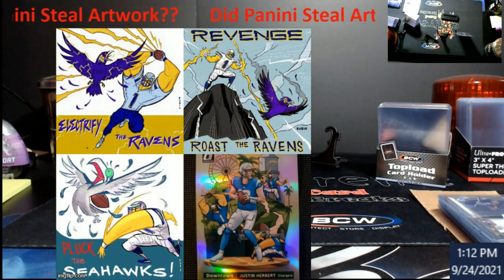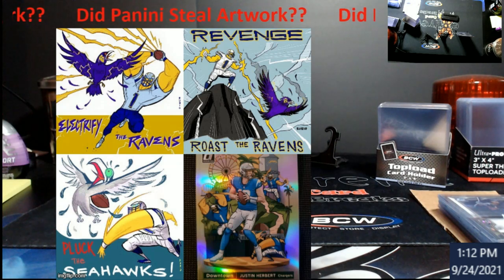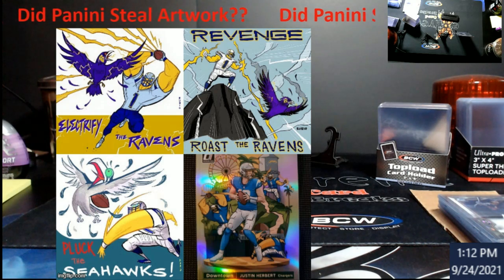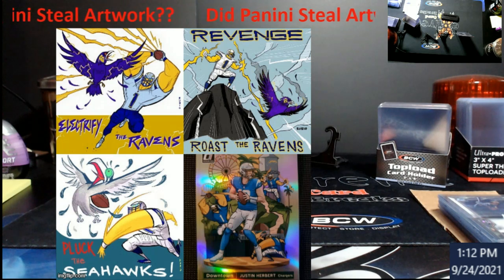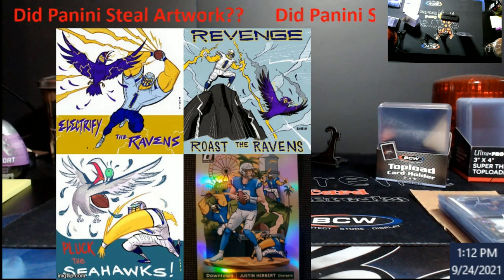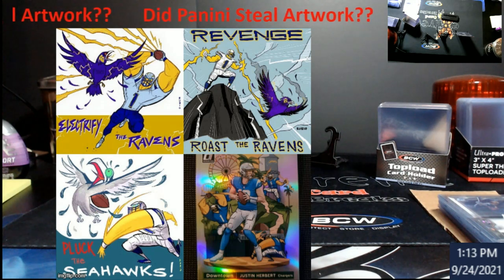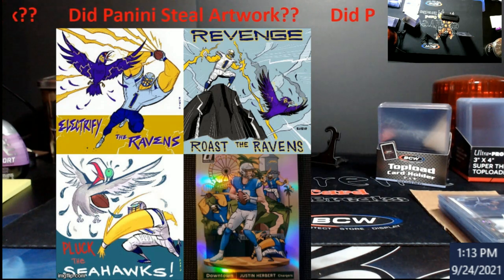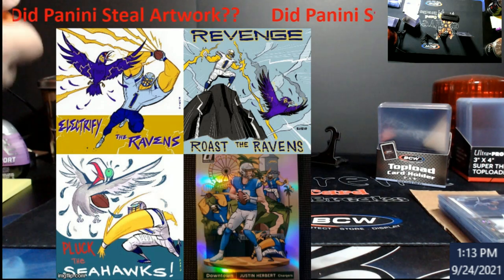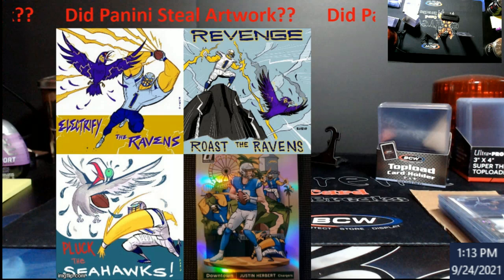My second point: does this make the Downtown Herbert more collectible or worth more money? There's been a big discussion about this on Facebook and Instagram where people are like, 'Oh, it's more valuable because it's stolen artwork.' To me it's still just a Justin Herbert Downtown — the artwork is what it is. They can't really do anything, it's already in production, you can't get those cards back. They already produced all of these; they're all floating around. I don't think there are more waves like there were back in the day with first wave NT or second wave Flawless.